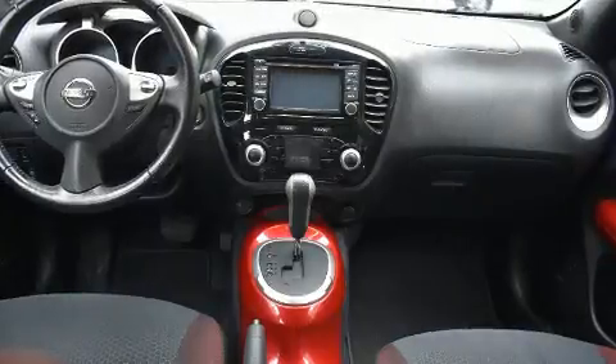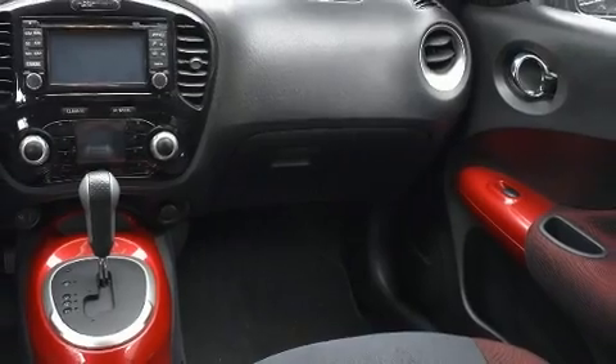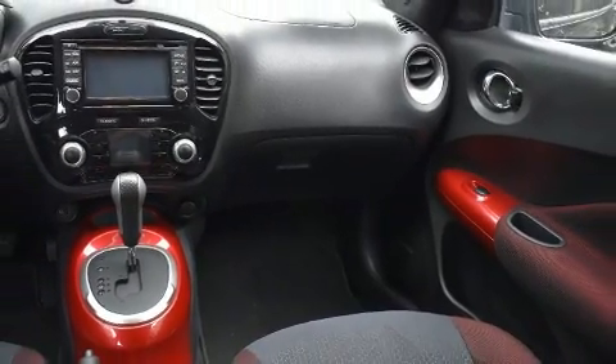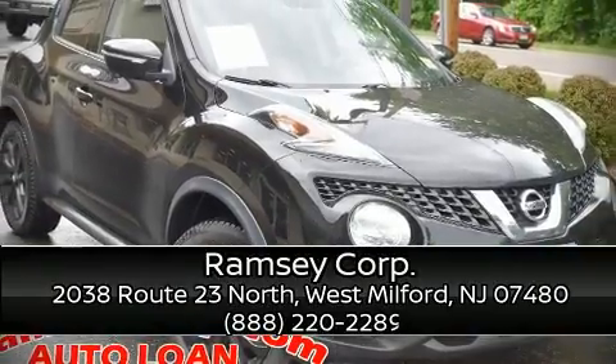A Carfax history report provides you peace of mind by detailing information related to past owners and service records. Come down to our dealership — you'll get a great vehicle at a great price.